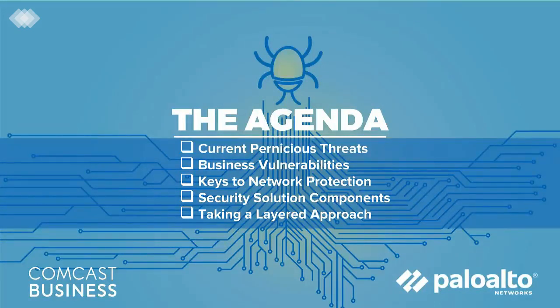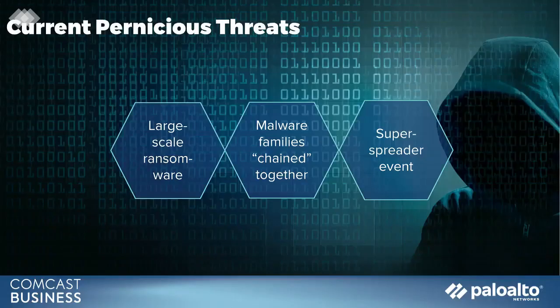In the first part of this series, we explored the current threat environment and real-time remediation. Today, we'll discuss what it takes to create a comprehensive, layered solution. While there is no one-size-fits-all answer, there are components that can work together to support any business. Eric, what have been the most recent pernicious threats?